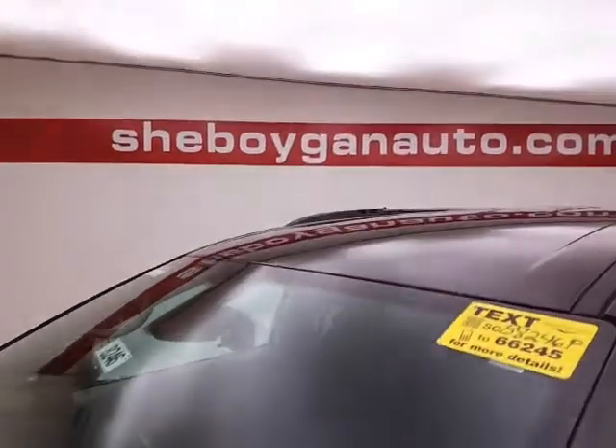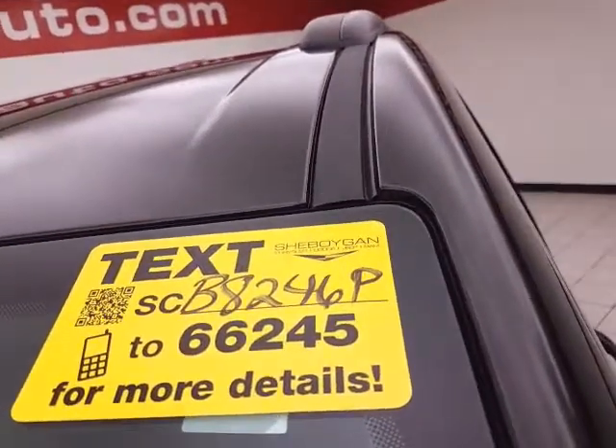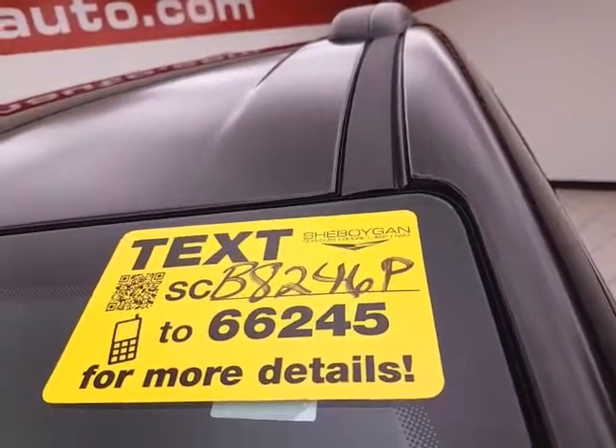Don't forget about that Chrysler Group certification protecting your investment. For more, please go to shaborganauto.com or text SCB8246P to 66245.